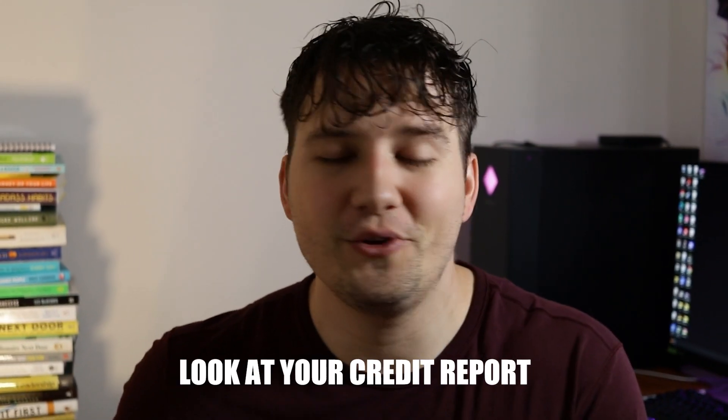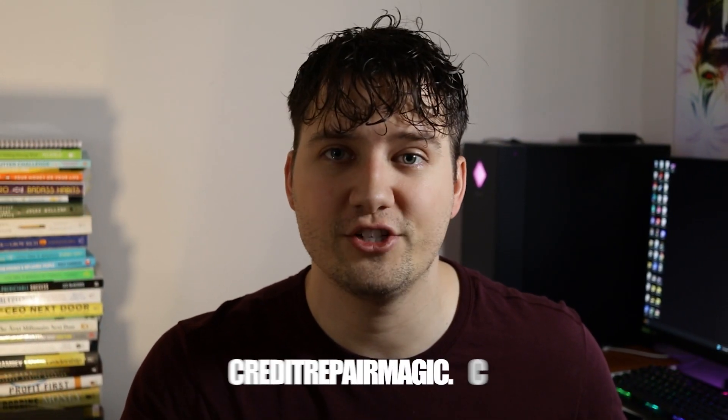Now let's start repairing your credit so you can ultimately increase your credit score. The first thing you can do is look at your credit reports. Go to Credit Karma — you can download the app or go to the website. Take a look at your credit report and see if anything is an error. For example, look at your payment history and see if you've actually made all your payments or if you've missed one. If you've missed a payment and want to fix those errors, I highly suggest going over to the guys at creditrepairmagic.com.